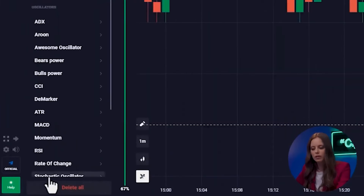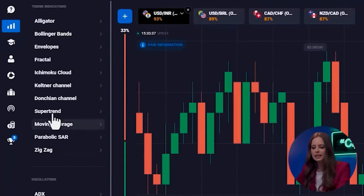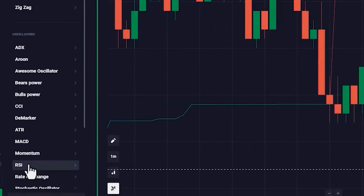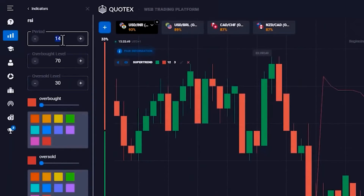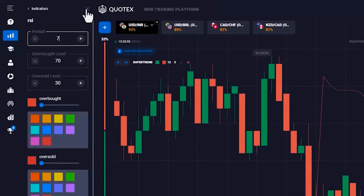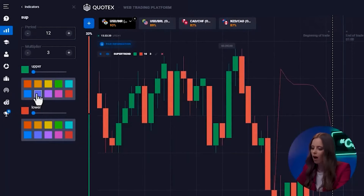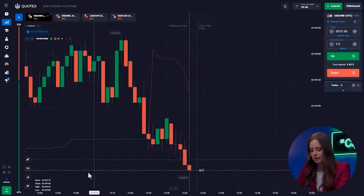And finally, the most important thing in our strategy: Super Trend and RSI indicators — they work very conveniently together. For Super Trend, set the ATR period to 12, and for RSI, change the period to 7. Super Trend is a trend-following indicator like moving averages and MACD. The Super Trend indicator is determined by prices and its values indicate the current trend and its strength — it draws lines directly on the chart.